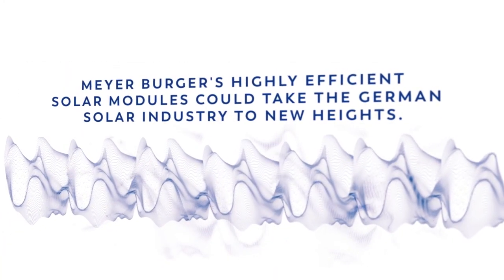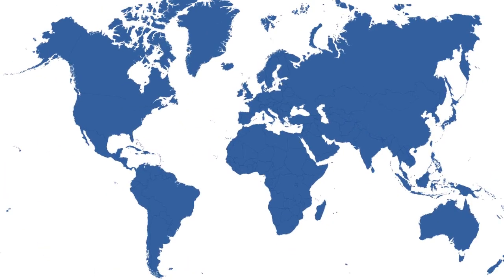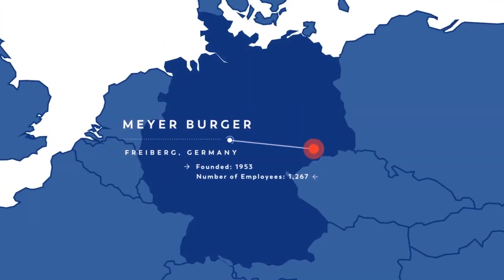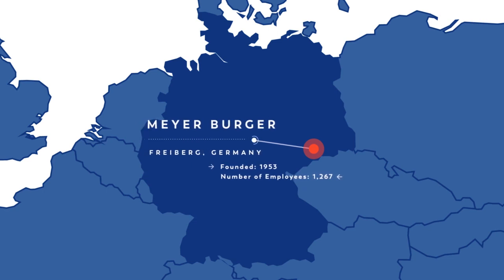Mayer Borger's highly efficient solar modules could take the German solar industry to new heights. The German solar industry has long set standards in technology. Now, the Swiss-based company Mayer Borger wants to build on this success. The company engineers their solar panels in Switzerland and produces them in the so-called Solar Valley in Germany.